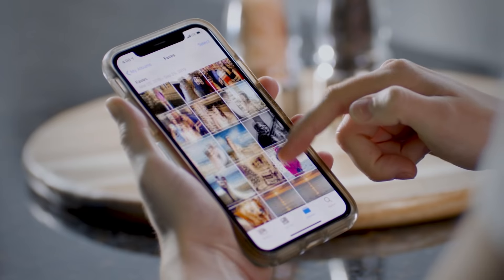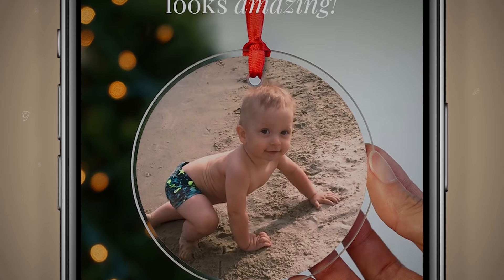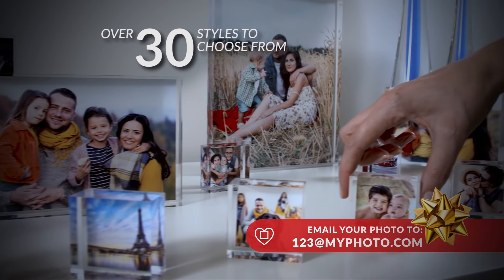Take out your phone right now and email any photo to 123 at myphoto.com. We'll email you right back with your photos shown on awesome photo products. You can order right from that email. It's free to see, and there's no obligation.